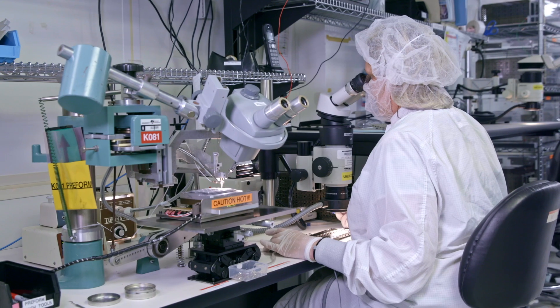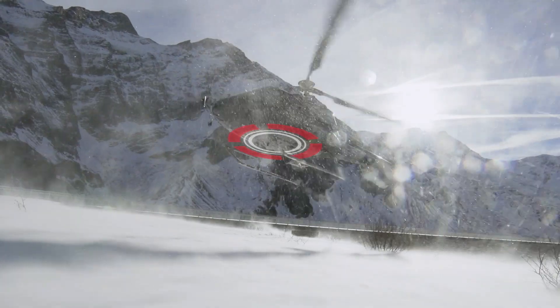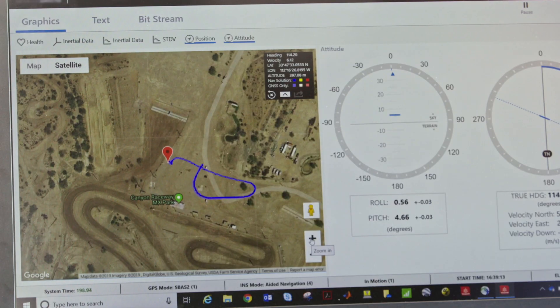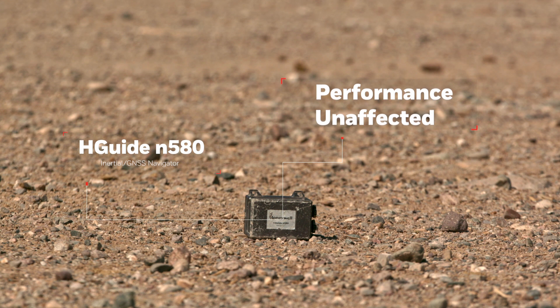Honeywell engineers have a history of emphasizing superior performance while keeping in mind durability and data fidelity. When stacked up against baseline operating conditions, even after taking a day-long desert beating, the HGUIDE N580's performance was unaffected.